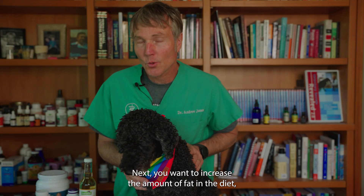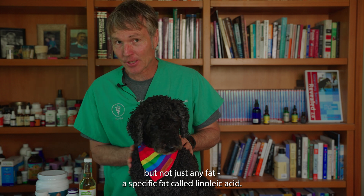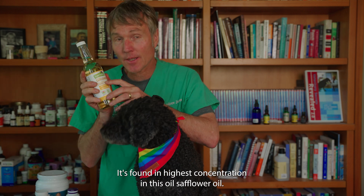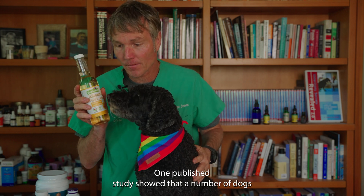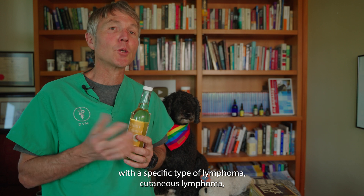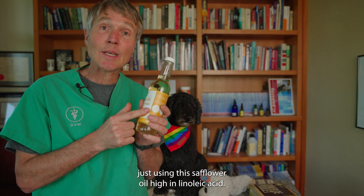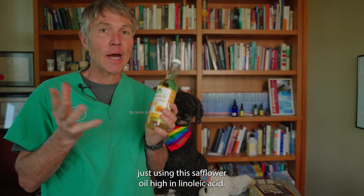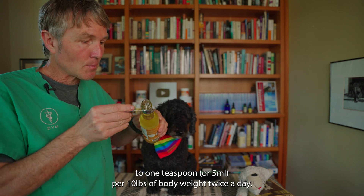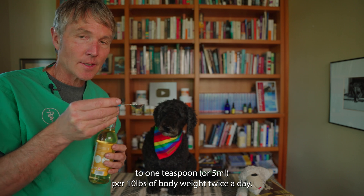Number two: you want to increase the amount of fat in your dog's diet, but not just any fat — specific fat, linoleic acid. It's found in highest concentration in safflower oil. One published study showed that a number of dogs with a specific type of lymphoma, cutaneous lymphoma, were able to go into complete remission just using safflower oil, which is high in linoleic acid. The dose is about 1 ml per kilo, which equates to one teaspoon — 5 ml for every 10 pounds of body weight, twice a day.